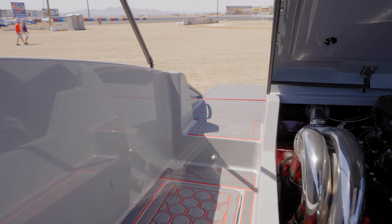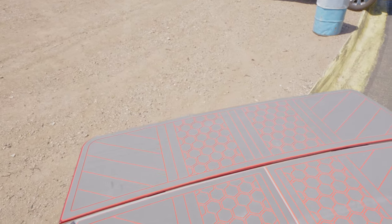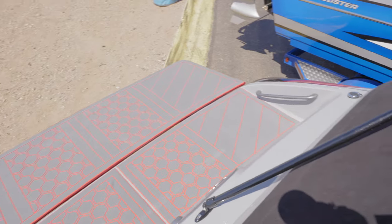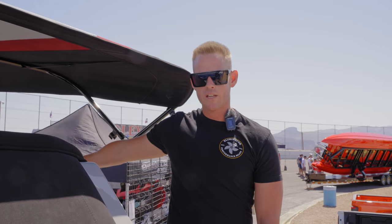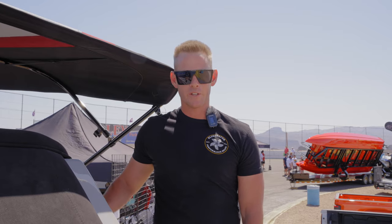And of course, our extended swim platform. All in, this package is about $215k, and that's with the extended swim platform, suede interior, seven inch Simrad dash, and triple axle extreme trailer. All right, you guys, thank you.